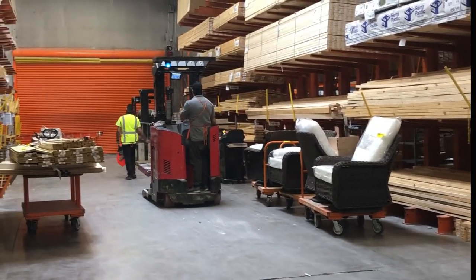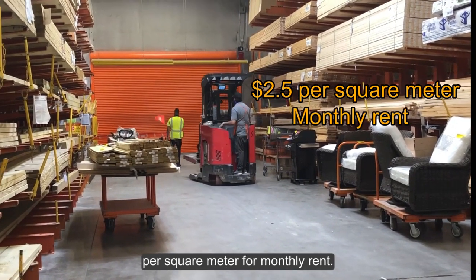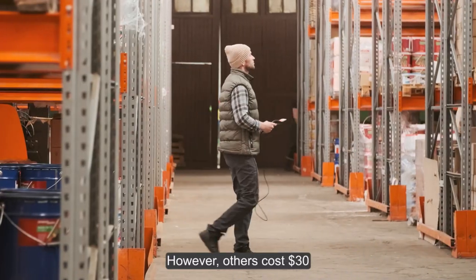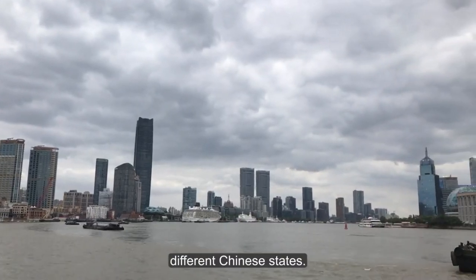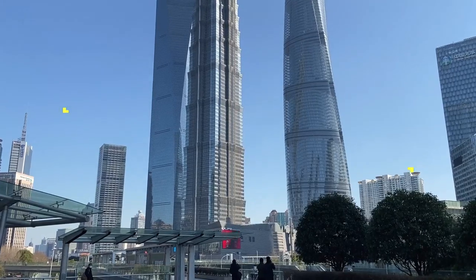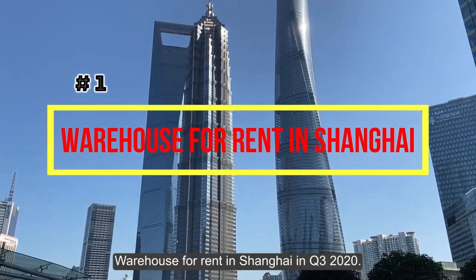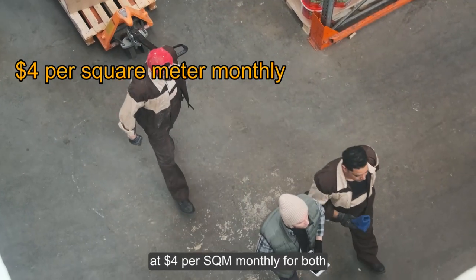Because many factors affect your warehouse costs, no one can estimate exactly. Some spaces charge $2.50 per square meter for monthly rent, while others cost $30 per square meter per year. Prices also vary across different Chinese cities. Let's discuss pricing in three big cities.